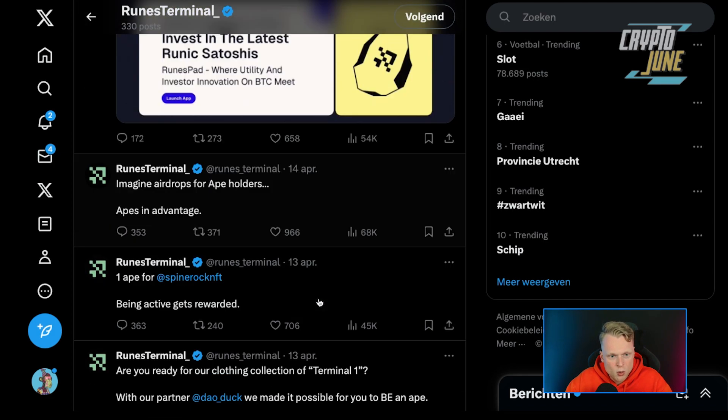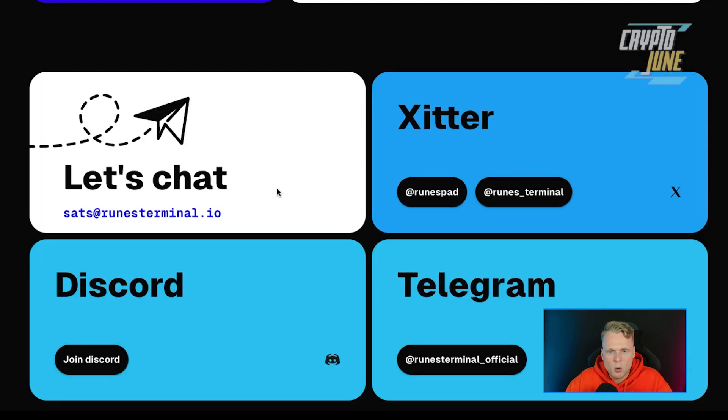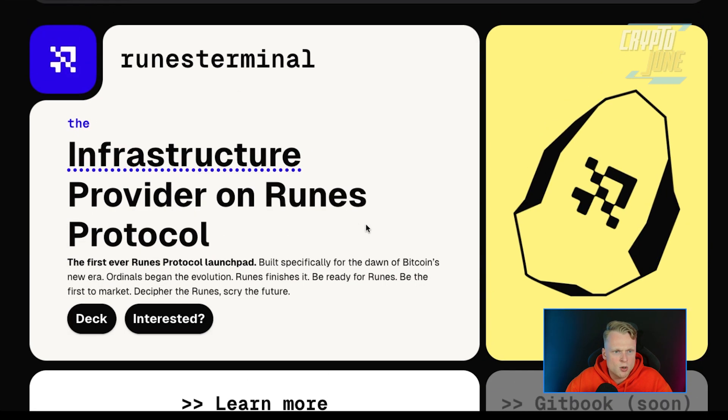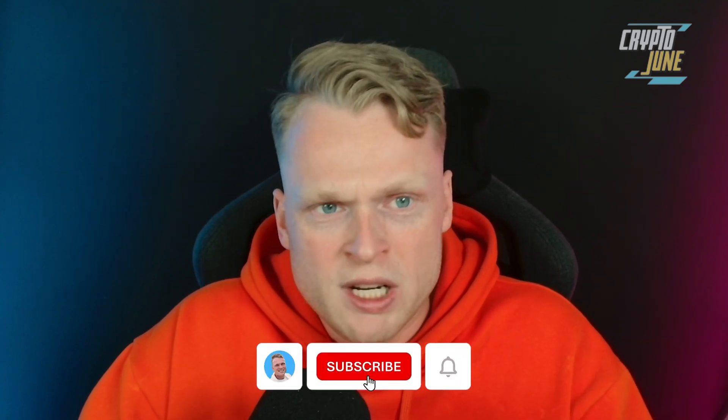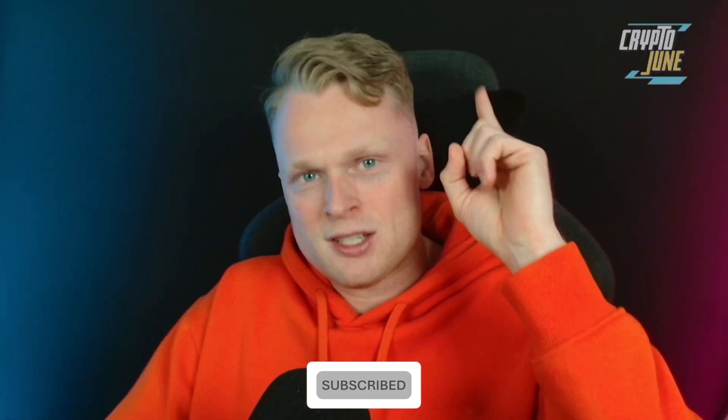I hope everyone watching this video gets their chance to grab a whitelist spot. This is the video about Runes Terminal — I'm quite hyped because it's new, just like the ordinals stuff, and it's a nice infrastructure provider on the Runes Protocol. More people are getting interested in Bitcoin layer narratives — you can create tokens, use a launchpad, everything is in one place. Runes Terminal will be one to watch for the future, so check them out. Don't forget to subscribe to the Crypto June channel — see you in the next one!